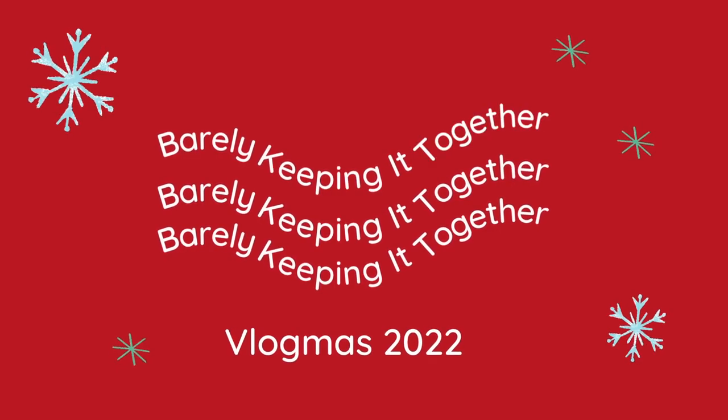What's up guys, it is Marissa with Barely Keeping It Together and today we're going to be talking all about Christmas decorations from Etsy. I actually did a blog post all about this last month, so I'm going to link that down in the description below and it's going to have links to everything that I'm talking about. So if you're interested in referencing anything, please go down to that link below.